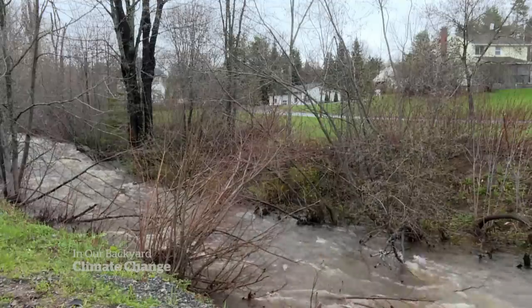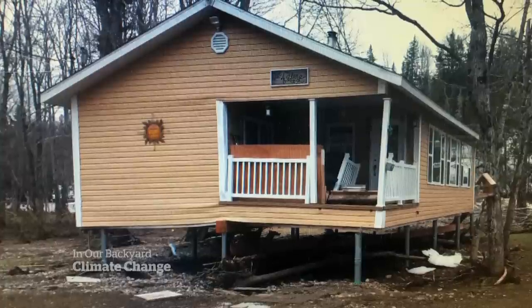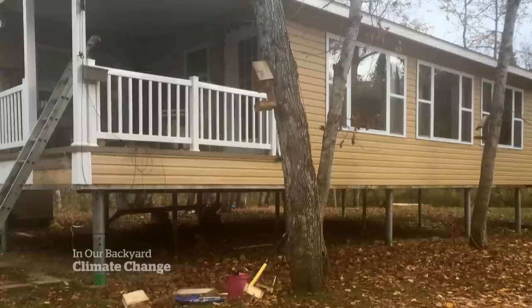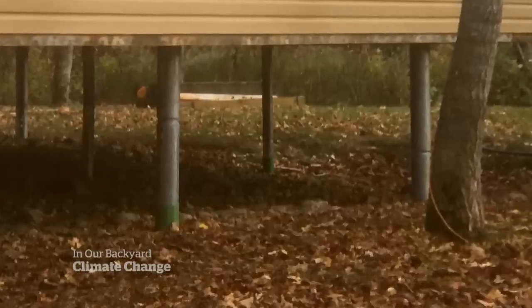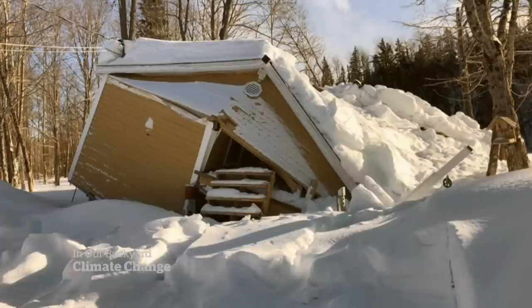Flood waters lifted this Bathurst, New Brunswick house off its pilings in 2017. When the water receded, it came back down — just not where it was before. Eventually, it collapsed. A civil suit filed in a New Brunswick court alleges the company didn't install the pilings properly.